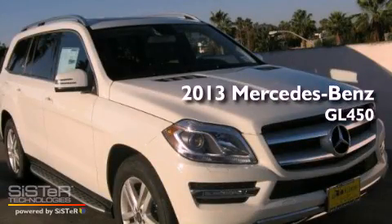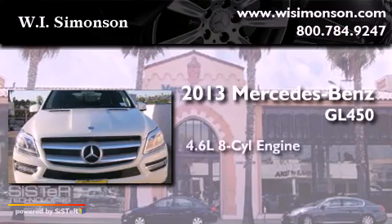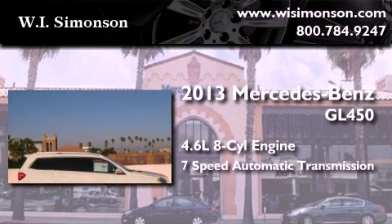This is a brand new 2013 Mercedes-Benz GL450. It has a 4.6-liter eight-cylinder engine and a seven-speed automatic transmission.